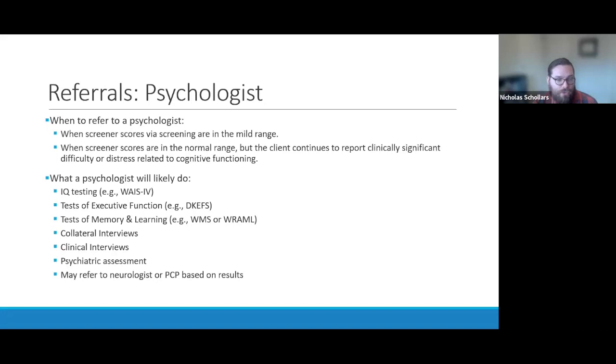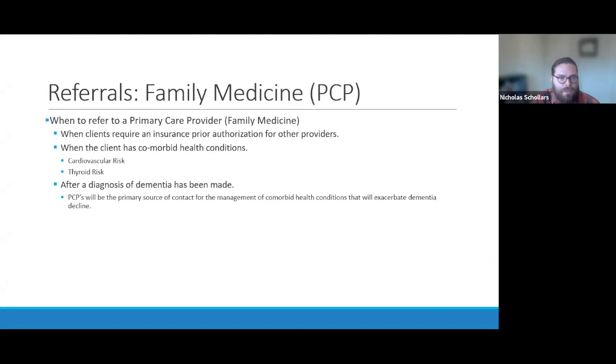After a psychological evaluation, we may refer to a neurologist or PCP based on results. If I determine as a psychologist that a person meets criteria for possible Alzheimer's disease, I'll want to refer to a neurologist so they can do diagnostic imaging or a lumbar puncture to get those biomarkers. My evaluation can provide insight into symptoms and family history to help expedite the neurologist's workflow. The last referral option is a family medicine or PCP doctor, particularly when clients require an insurance prior authorization for other providers.